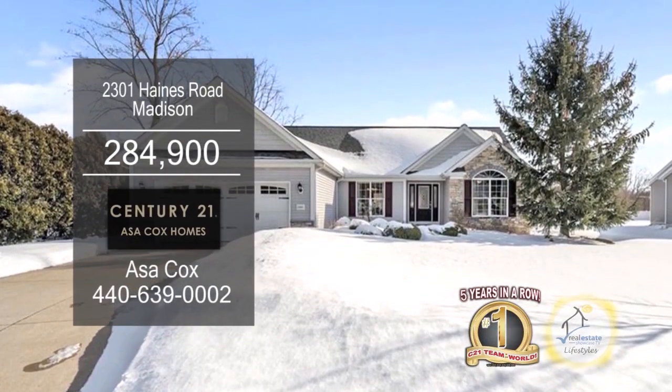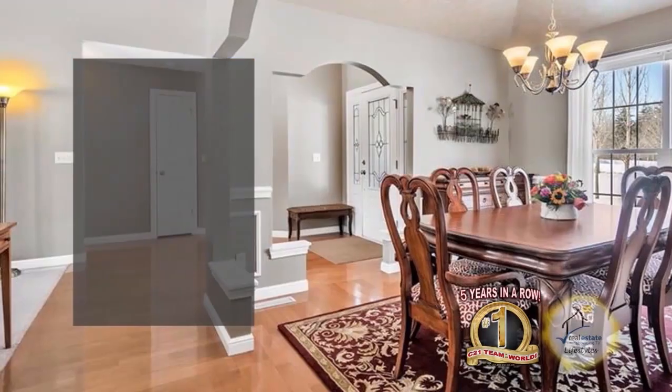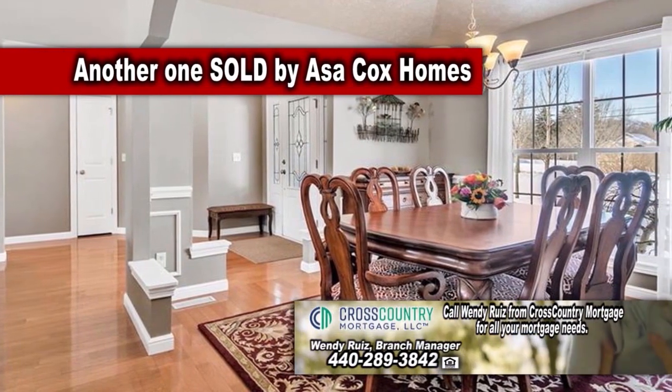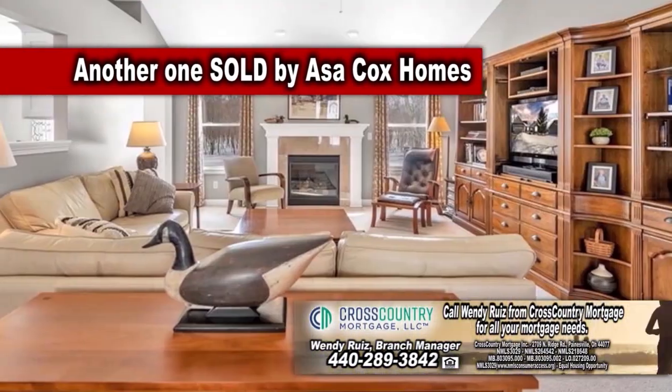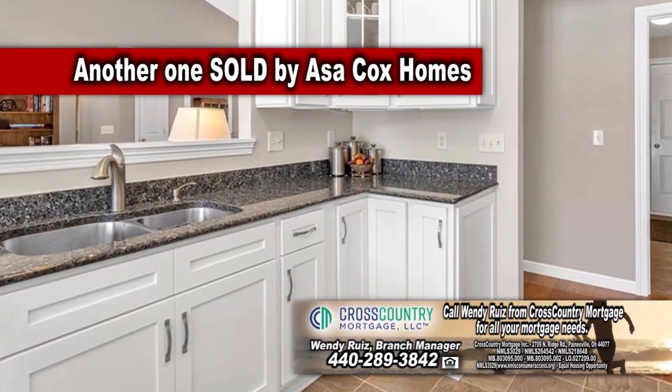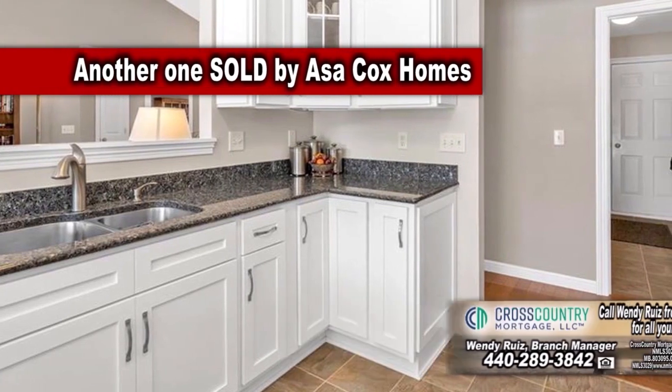This ranch in Madison offers three bedrooms and two baths. Off the foyer, you'll find a formal dining room perfect for family gatherings. From the dining room is the living room with vaulted ceilings and a fireplace. The kitchen is a chef's dream with granite countertops and soft-close cabinets.